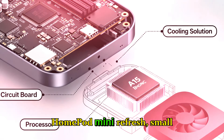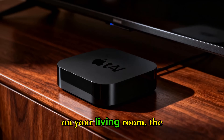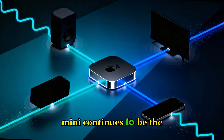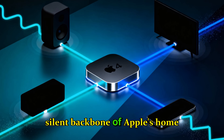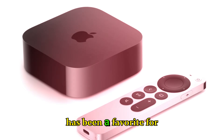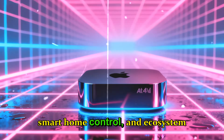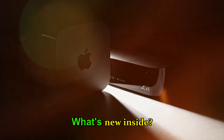HomePod Mini refresh — small but mighty. While the Apple TV 4K focuses on your living room, the HomePod Mini continues to be the silent backbone of Apple's home ecosystem. Launched originally in 2020, the Mini has been a favorite for users seeking compact audio, smart home control, and ecosystem integration.